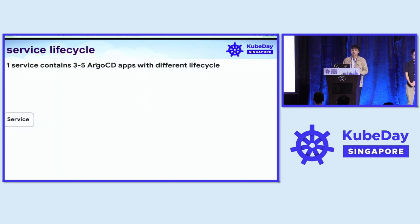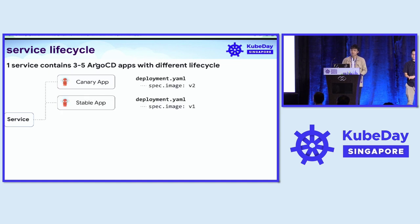Here is how we use the different ArgoCD apps. We separate our service into two ArgoCD apps — Canary and Stable — which makes it very easy for developers to perform more complicated deployments using Canary strategies, perform promotion from the Canary version to Stable, and also perform rollback.